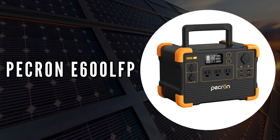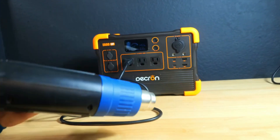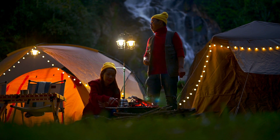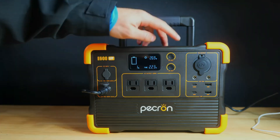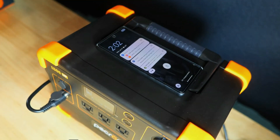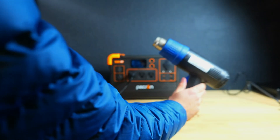The last on our list is the Picron E600 LFP. This model stands out for its substantial capacity and robust features. With a 614 watt-hour capacity and 1200-watt rated power, it's a reliable backup battery ideal for home use and outdoor activities like camping, fishing, or emergencies. It is equipped with three 1200-watt AC outlets, two USB-C ports, two USB-A ports, a 12-volt cigar port, and even a wireless charger. This broad array of output options ensures compatibility with essential devices including mini fridges, laptops, drones, and CPAP machines.